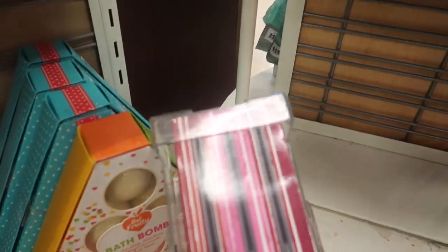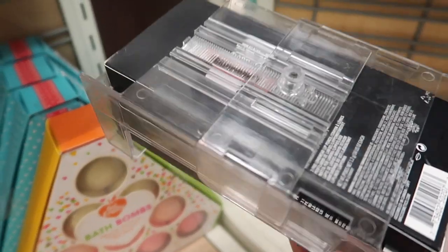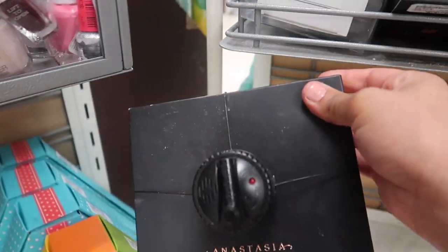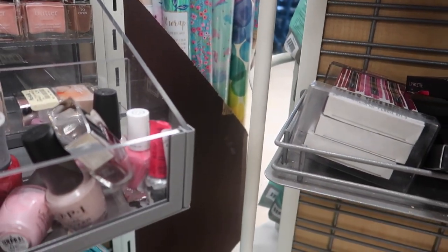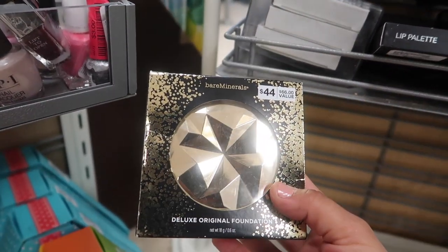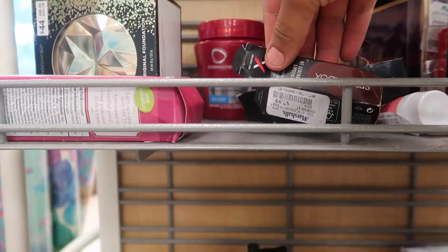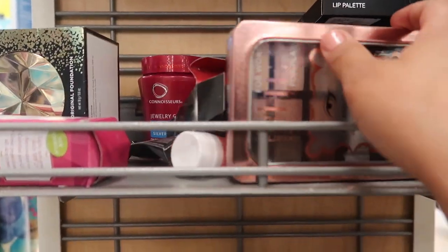They have these MAC lip liners for $19.99. Like always, the Anastasia Lip Palette is on clearance now for $20. The Sperr Minerals Deluxe Foundation for $16.99. And there was a Smashbox Lipstick but it's completely gone.